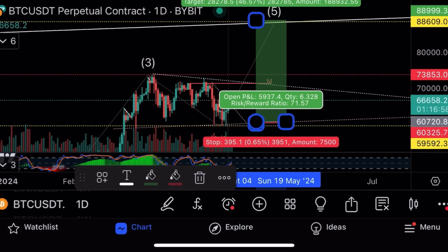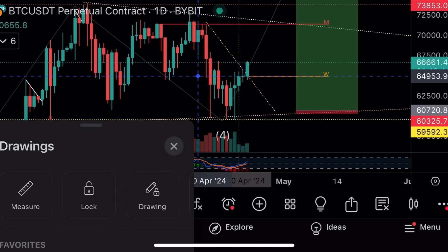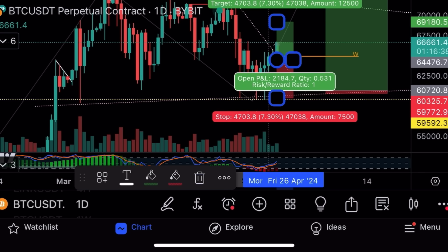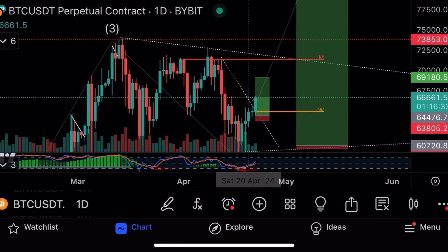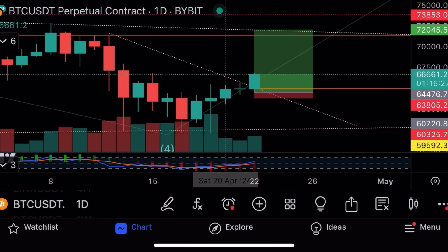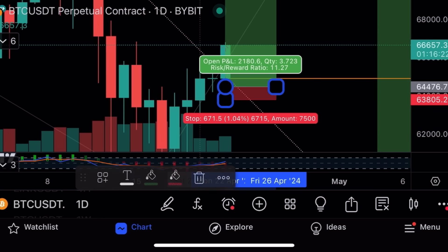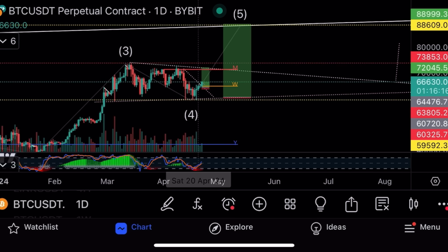Risk to reward: opens at 60,720, stop loss 60,325, take profit 788k — risk/reward 71 times. Risking $395 to make $28,000 per Bitcoin with no leverage; with 10x leverage that's $280,000 profit. That's the riskier trade. The safer trade — opening at 64,476, stop loss 63,800, take profit 72k — is to catch this bounce toward the top of the channel. Those are the two trades I would take on Bitcoin.